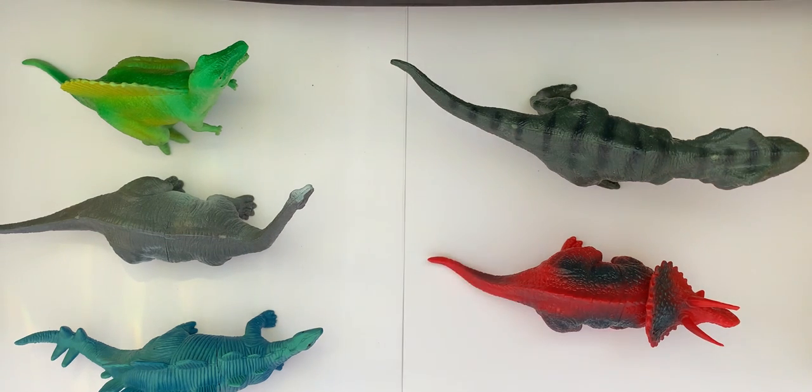Triceratops. Thank you. I hope that you enjoyed this video. Thank you for helping me find the dinosaurs. If you liked it, can you please give it a thumbs up and subscribe to the channel. Thank you. Bye bye.